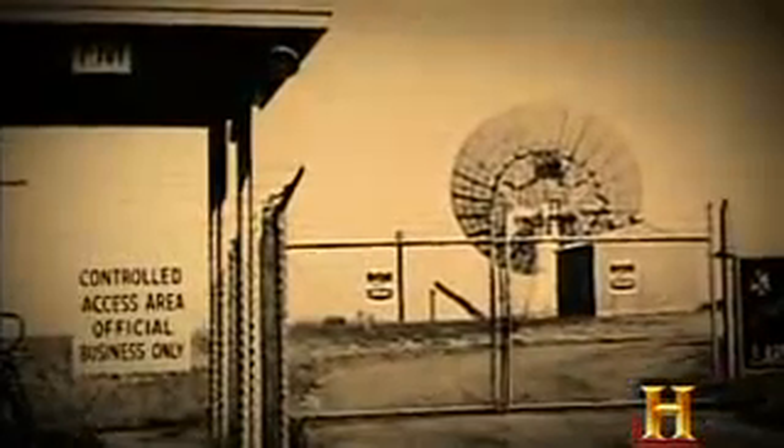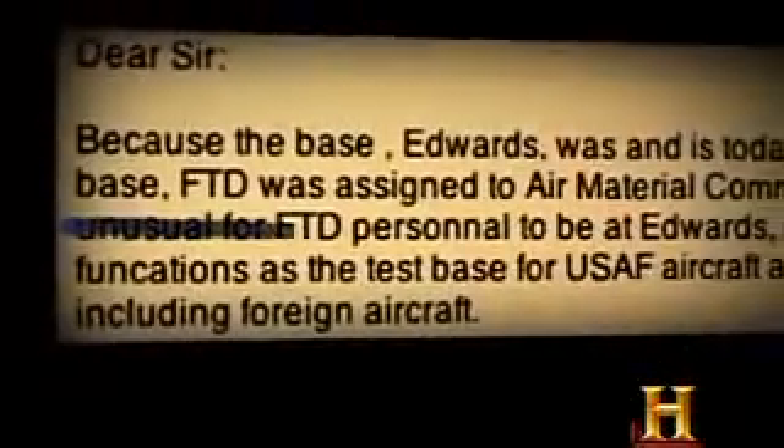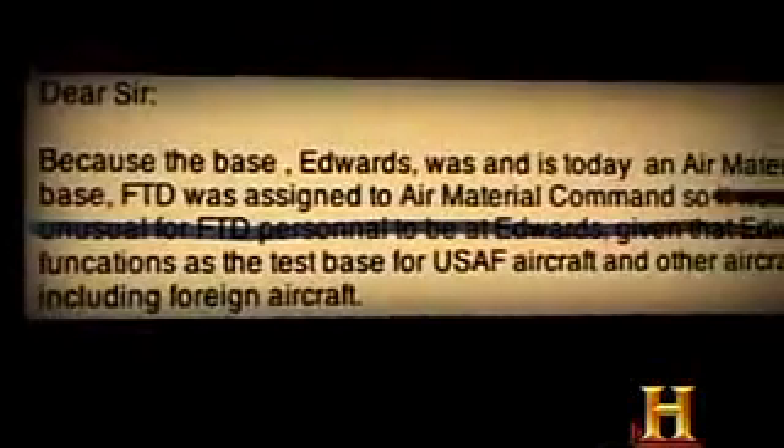In 1961, the division was officially changed to the Foreign Technology Division. FTD personnel are not assigned to every base, only those which fall under their purview. According to the Air Force, it would not be unusual for FTD personnel to be at Edwards, given that Edwards functions as the test base for USAF aircraft and other aircraft, including foreign aircraft. This officer would be consulted whenever something unidentified was sighted, whether a suspected Soviet craft or any other object not immediately recognized by Edwards personnel.